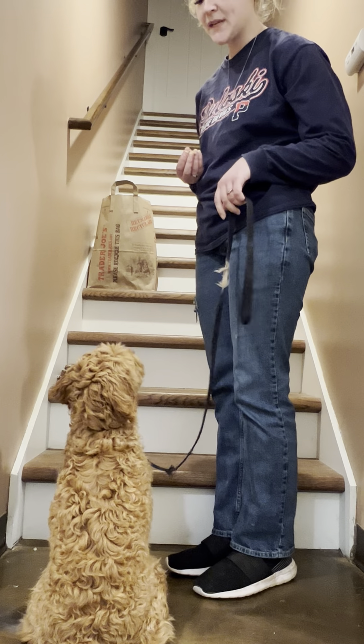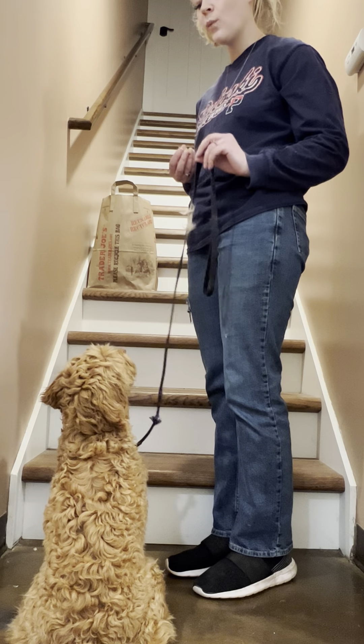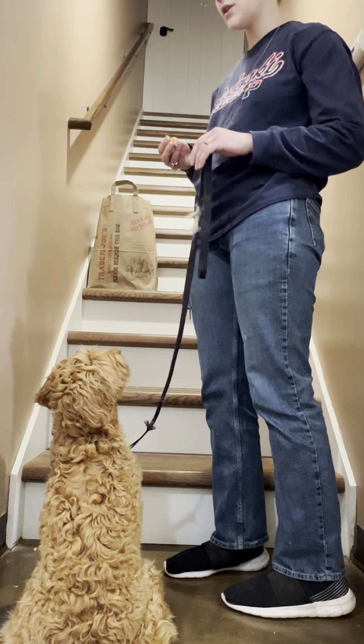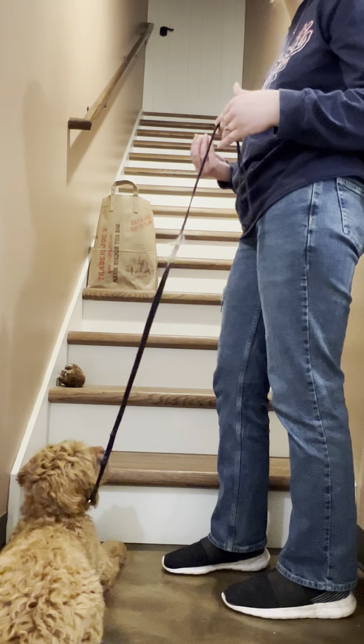So here we have Mabel, and for this week's update I'm going to show you how we're working on the stairs with Mabel. She does fairly well with them, but this is a different type of staircase. It's up a hallway, so it's a bit more narrow, and sometimes that can make a dog a little more apprehensive. So I have a high-value treat here to make it really worth Mabel's while.